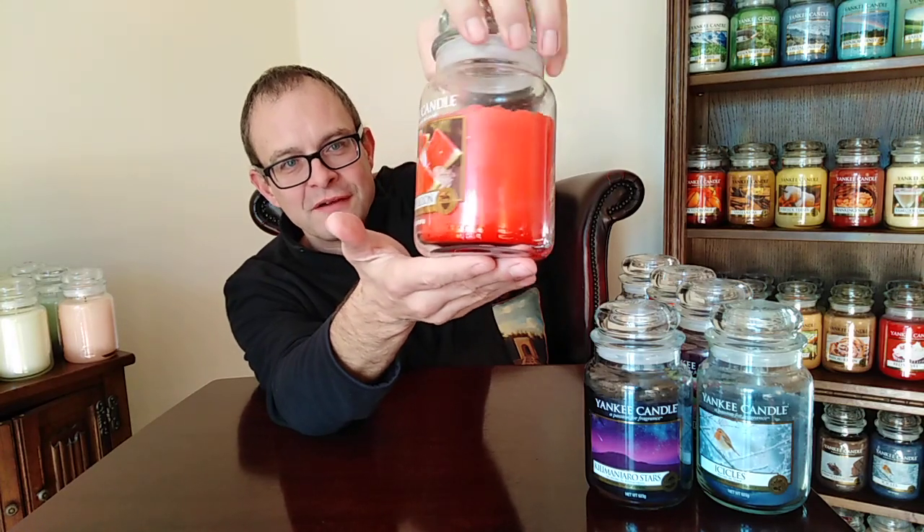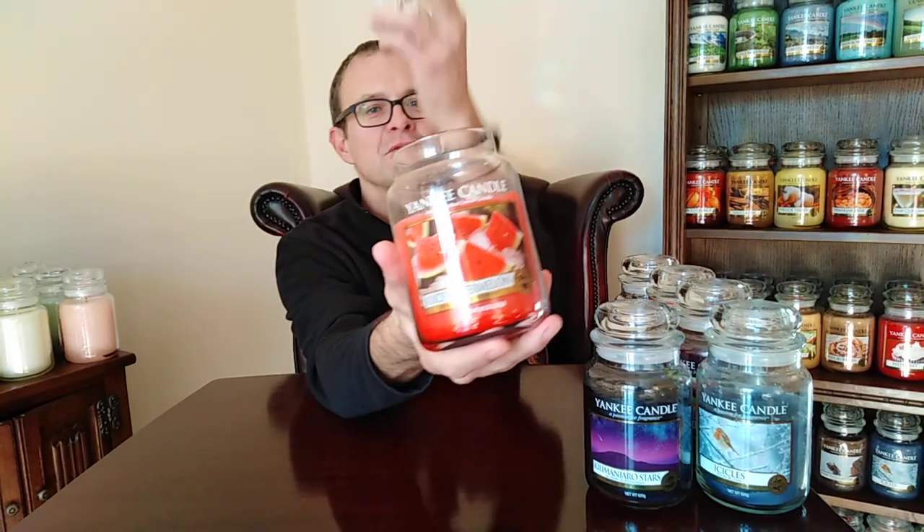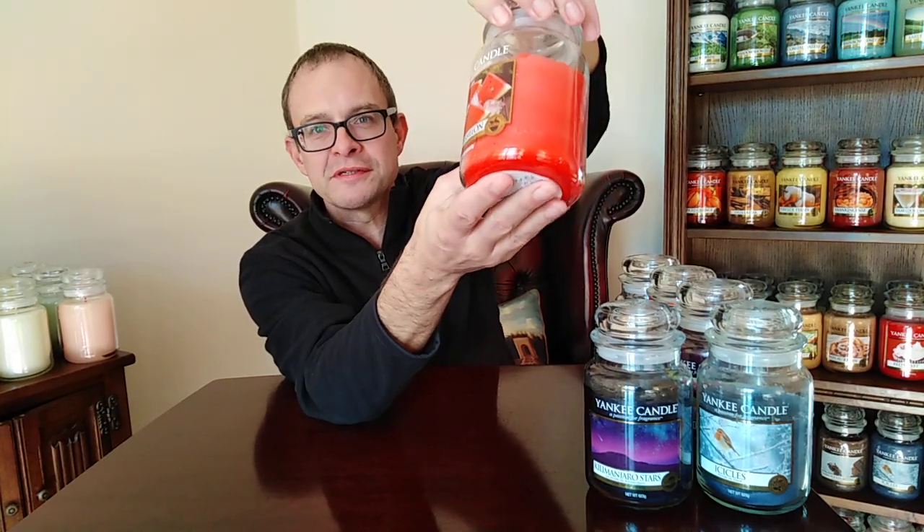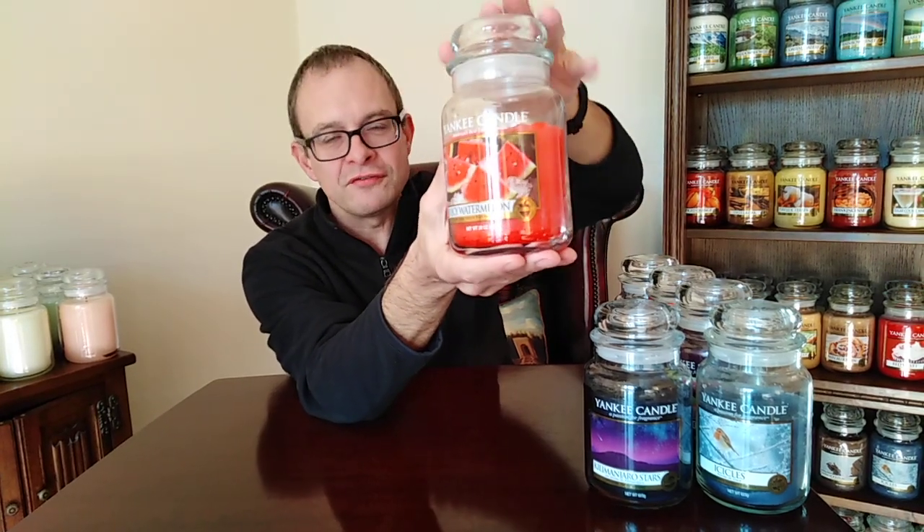Juicy Watermelon — a summer, mouth-watering scent with slices of watermelon on ice. It's a sweet shop in a candle. It's like watermelon chewy sweets — it smells more like candy than actual watermelon. Divine, and a powerhouse thrower. People always ask which are the strongest Yankee Candles — if you can find it, Juicy Watermelon is five out of five. Knock-the-balls-down powerful.